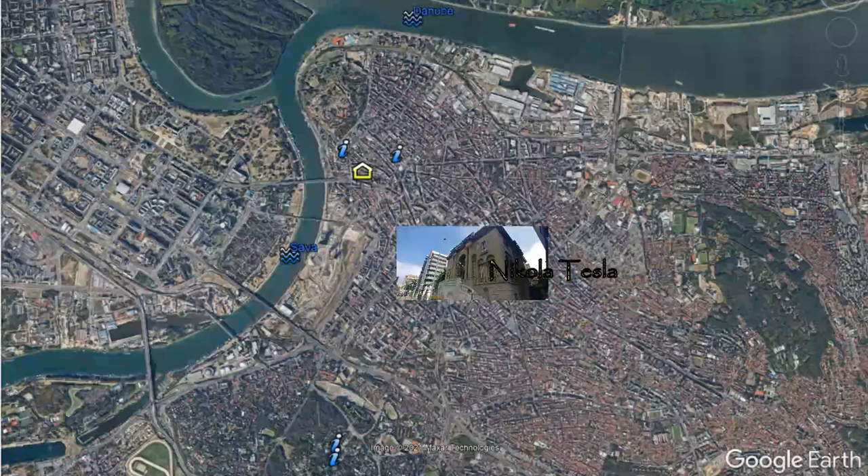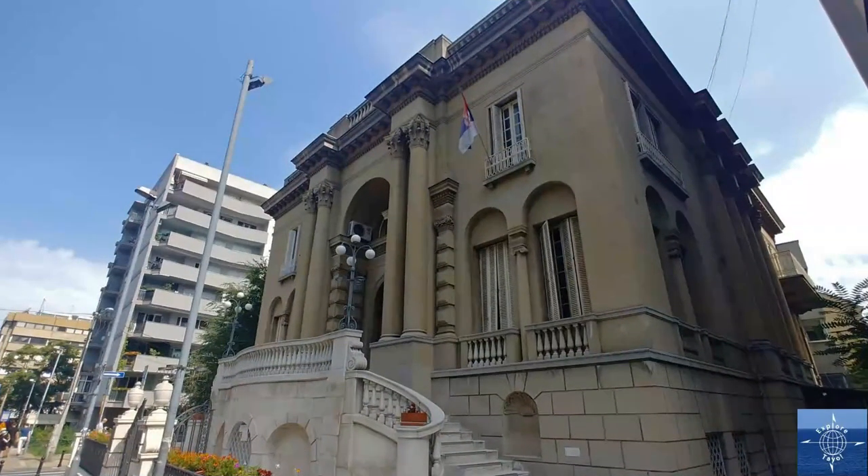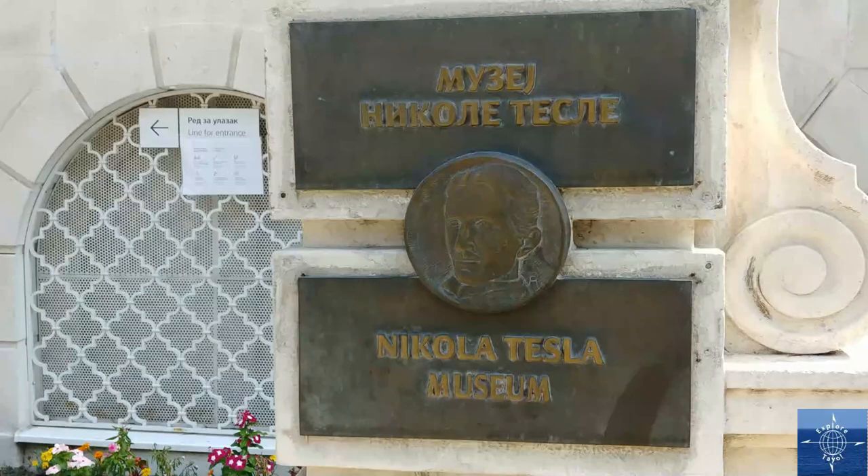The Nikola Tesla Museum is a must for any geek, wannabe geek, or anyone interested in inventions or electricity.